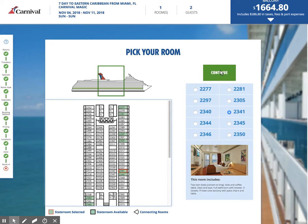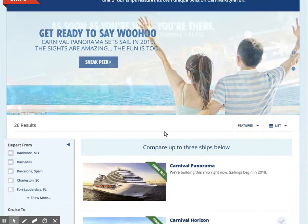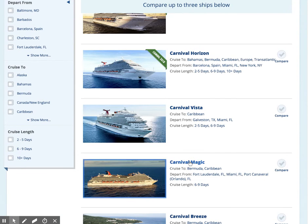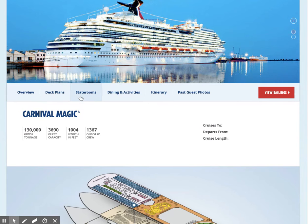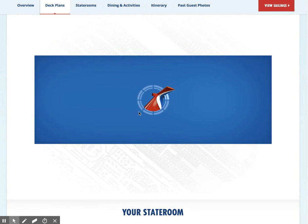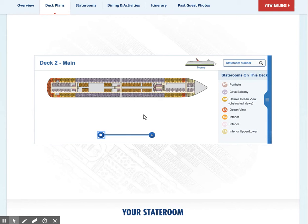Now here's what I like to do — I like to go over to another tab and look at what Carnival's deck plan looks like to make sure there's nothing above me that I'm not going to be able to deal with. I go to my ship Carnival Magic, click on the button that says Deck Plan. When the deck plan loads, I go down to the main deck. The main deck is below the other decks, which might not be good.